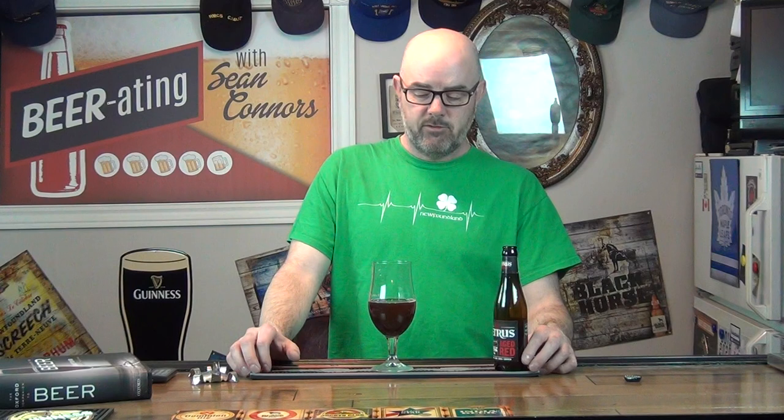I've got to give this one a rating. As always, my ratings are out of five: a one being a drain pour you can't finish, a two being not a big fan but I'll drink it to not waste a beer, a three being a good beer, a four being a very good beer, and a five being the best beer I've ever had.